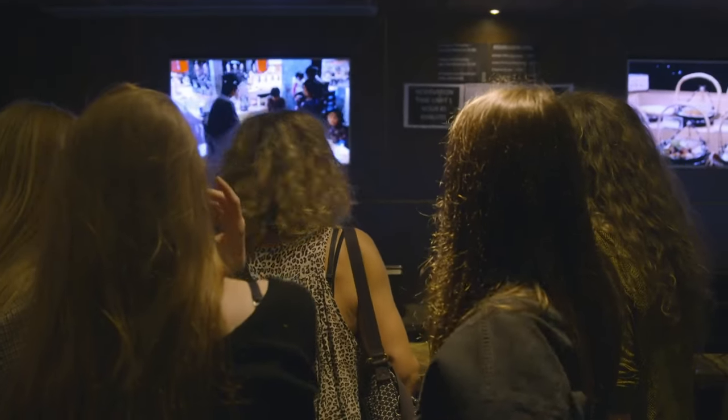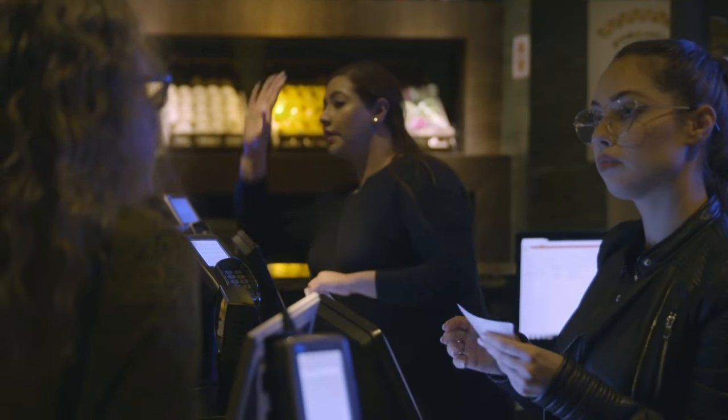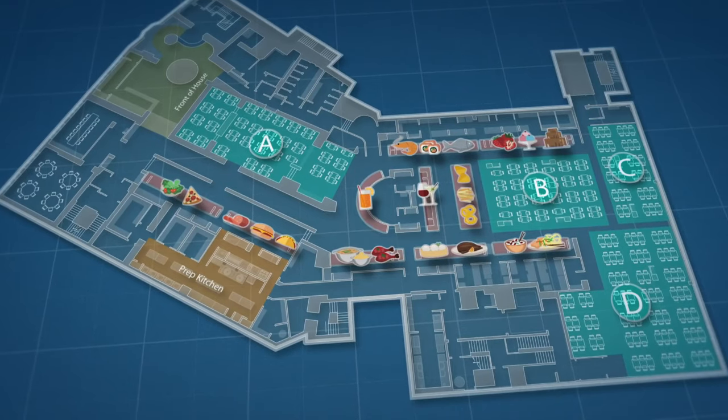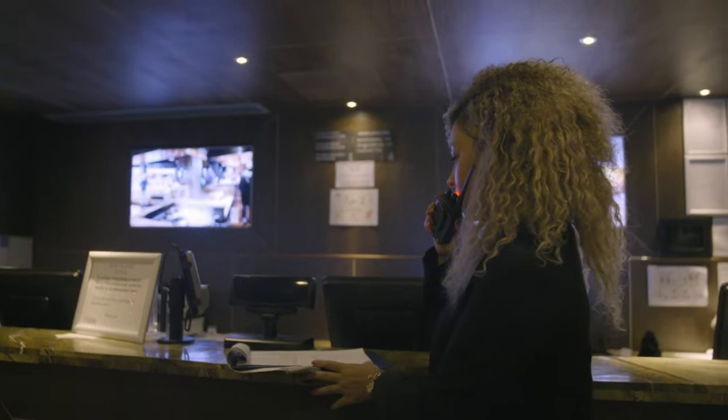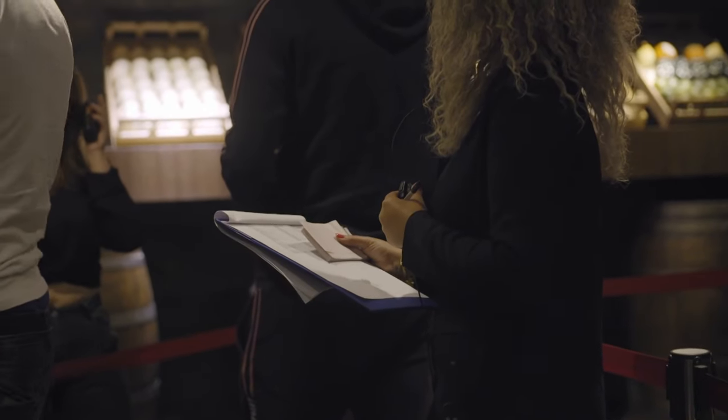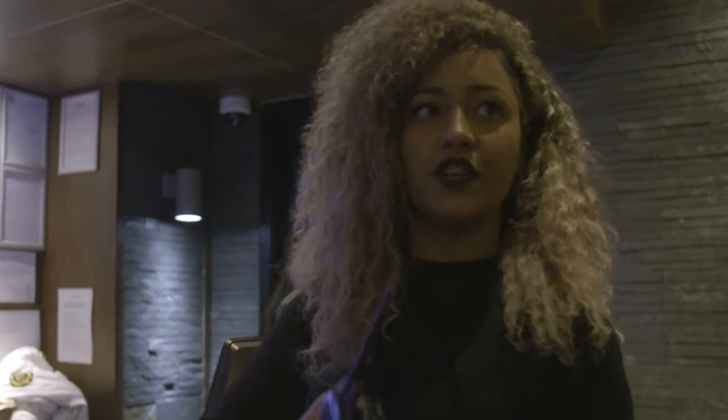The team are managing the constant tide of people, but the size of the restaurant is testing their key piece of kit — the walkie-talkies. 'Sometimes on a busy day we cannot hear each other.' Hannah resorts to stealing her boss's radio to keep communications going.